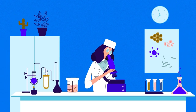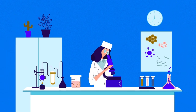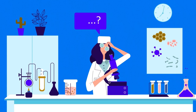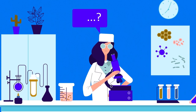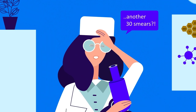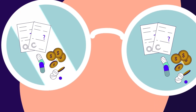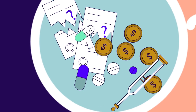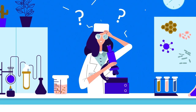Every day, millions of blood smears are manually examined in laboratories. But are the results of such tests always accurate? The opinion of a pathologist is subjective. Due to work overload or fatigue, they may be inattentive and miss something important. This leads to diagnostic errors, incorrect treatment plans, judicial litigation, and seriously high expenses for the laboratories.